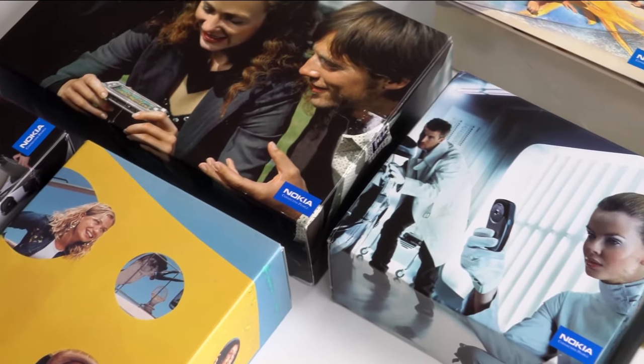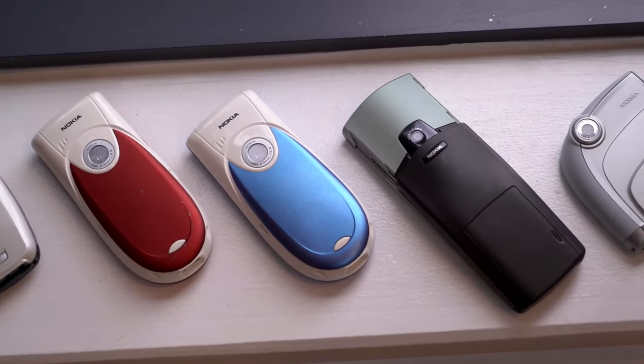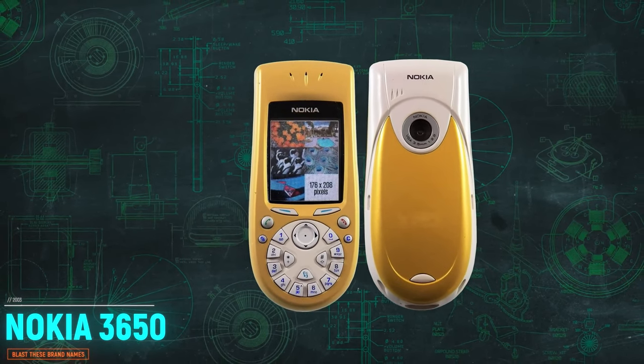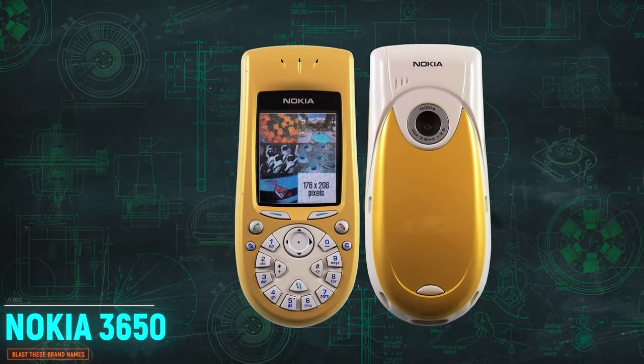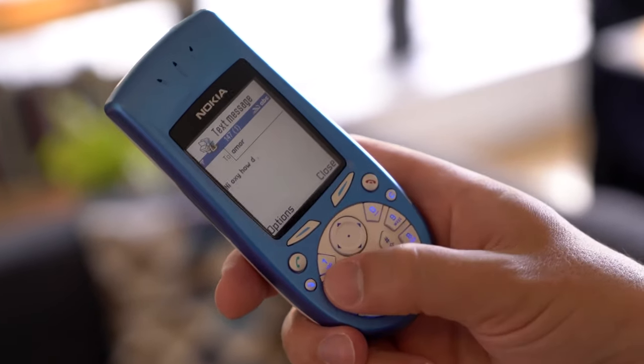We don't have a nostalgic moment in the phone anymore. The Nokia 3650 is the best phone in this category. The most important feature of this phone is its keypad — it's a very circular keyboard.